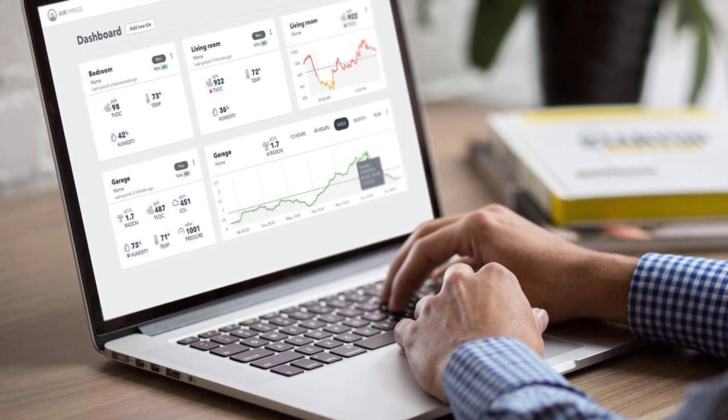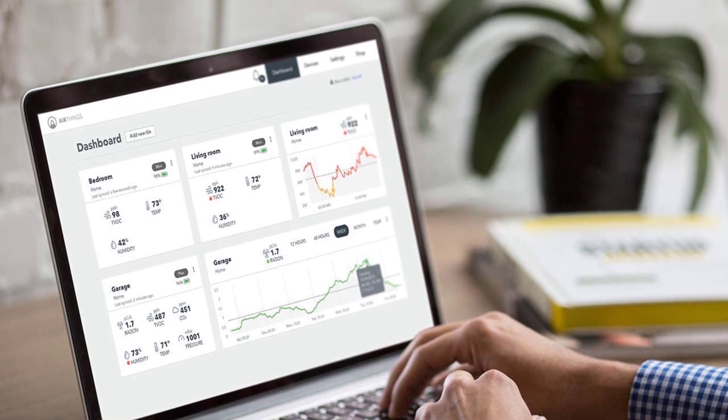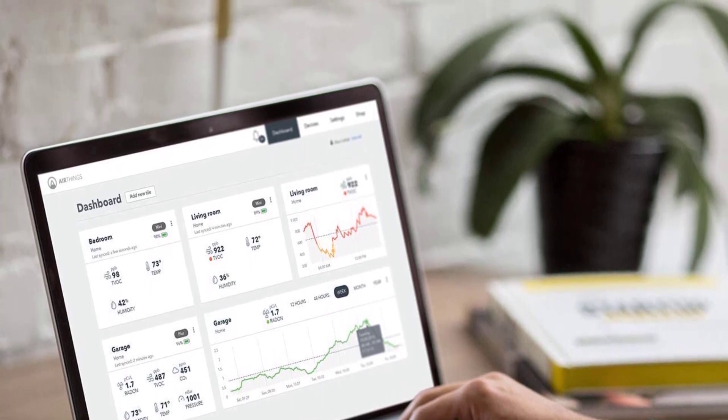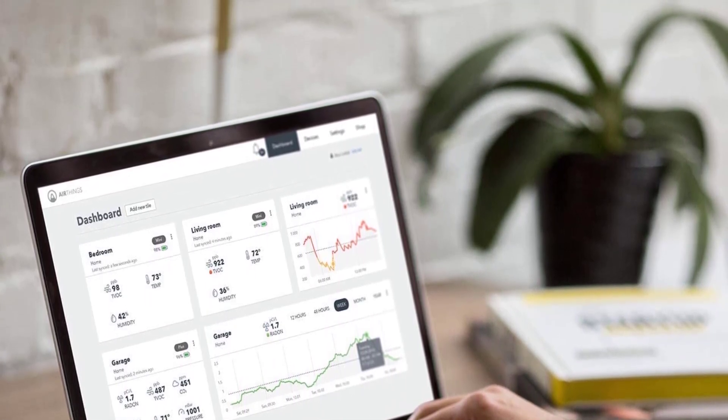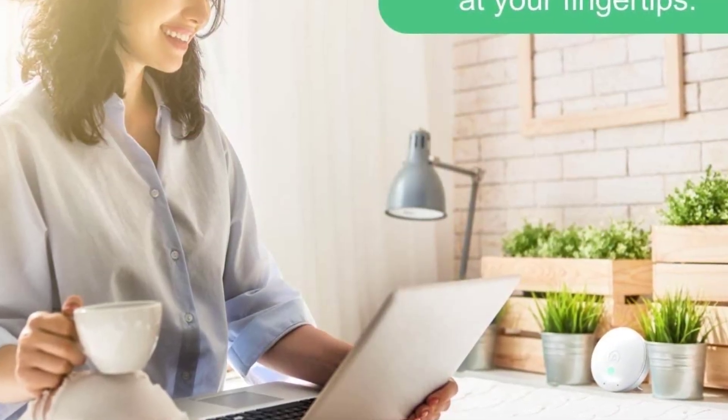Use the AirThings app to manage notifications, check current readings, and analyze trends over time. The unit requires one of the three latest major versions of iOS or Android supporting Bluetooth 4.2 or later, or a hub with AirThings SmartLink. It is battery-powered for cable-free placement, and the color-coded air quality indicator is activated by simply passing your hand in front of the unit. Included in the box: AirThings Wave Mini, 3 AA batteries, a quick start guide, and AirThings support with an optional free extended warranty up to 5 years.